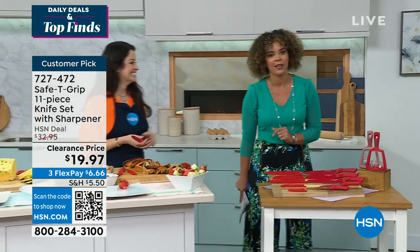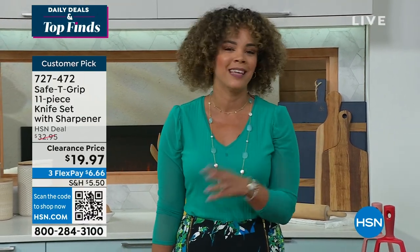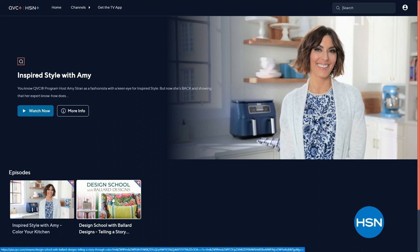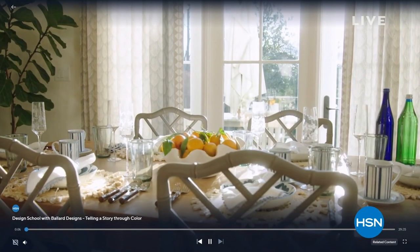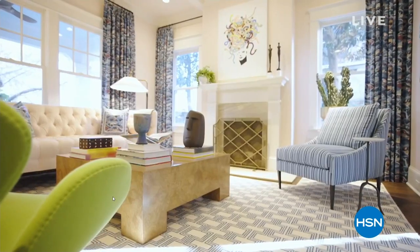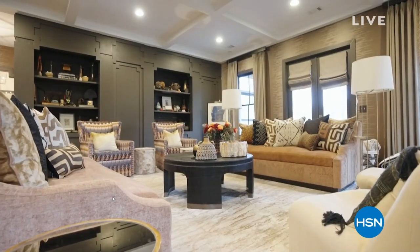I did not think she was going to cut that pineapple — that was very impressive. Did you know you can stream HSN Plus for free and dive into the shopping experience? If you love home decor and decorating, check out Design School with Ballard Designs — a new home makeover show giving you the opportunity to shop the designer looks on HSN Plus. You can also use the HSN QVC Plus app on your smart TV — just download it and you're ready to go.